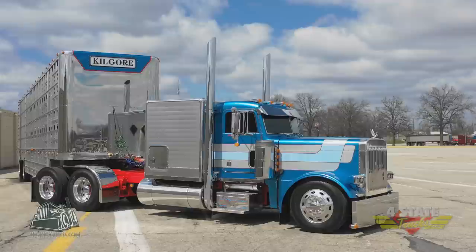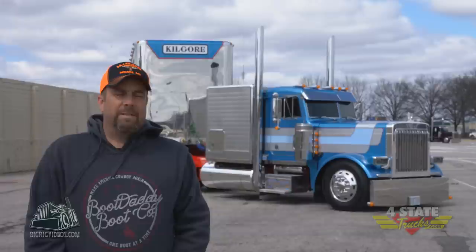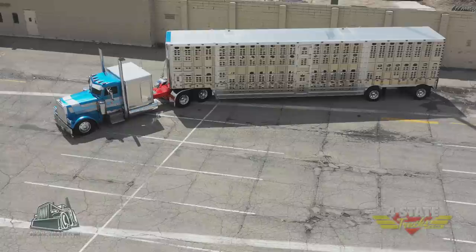The truck's a 1996 Peterbilt 379, it's a 265-inch wheelbase, it's got a 550 Cat, 18-speed, 355 rears. It's owned by Saitha Kilgore out of Macomb, Missouri.